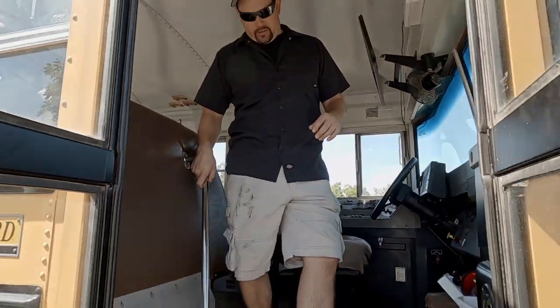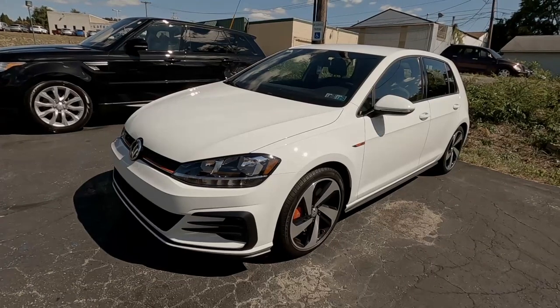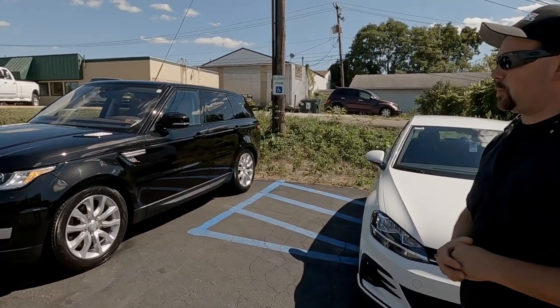There's a lot going on behind John. We've got a GTI that was here for paint protection film — the entire hood and front bumper are protected. This is actually the third car we've done for this customer.